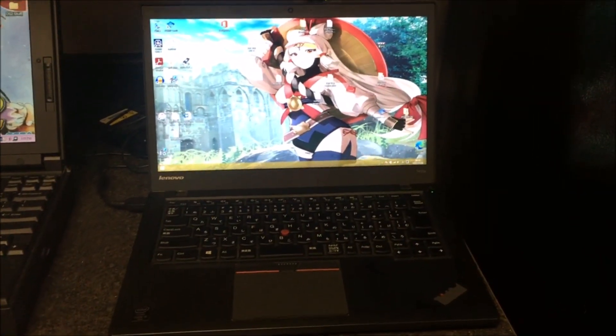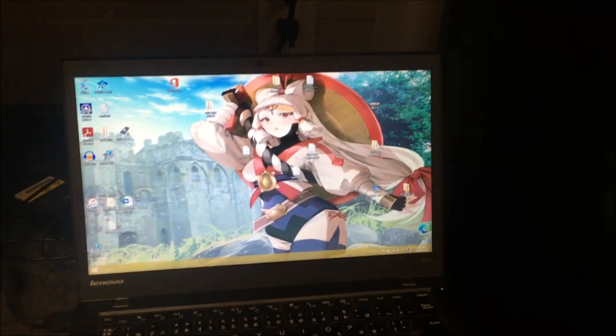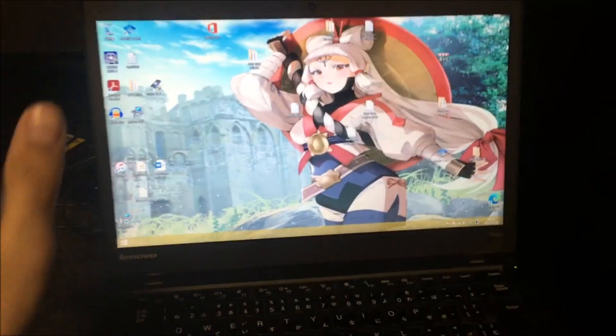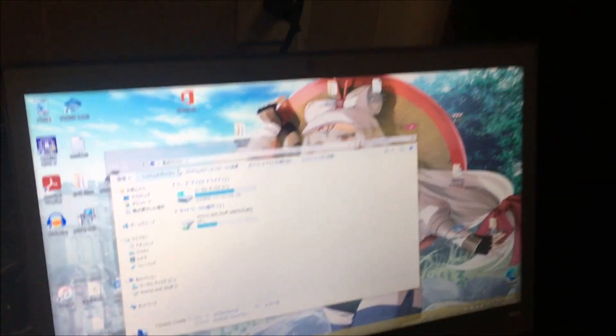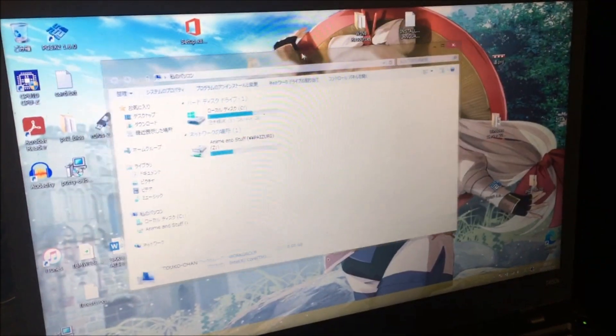The T450S is the newest ThinkPad I have — it's from 2015, running Windows 8.1. This one will probably get upgraded to Windows 10, but it has an IPS display, 1080p, and with the Windows 8 theme that I have — look at the transparency. It looks so beautiful. I'm going to miss this. It looks so freaking good.